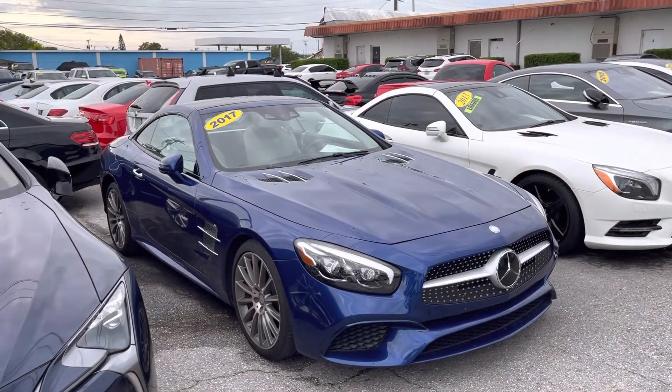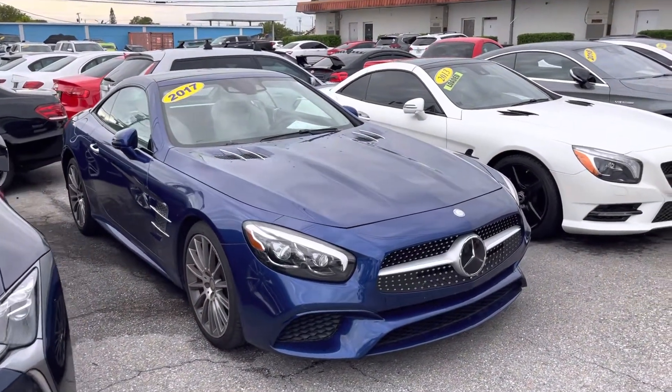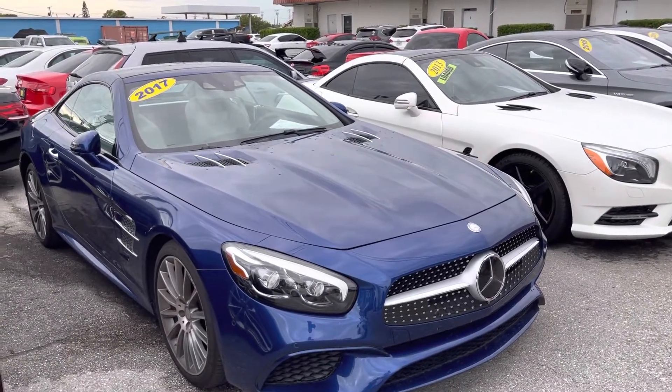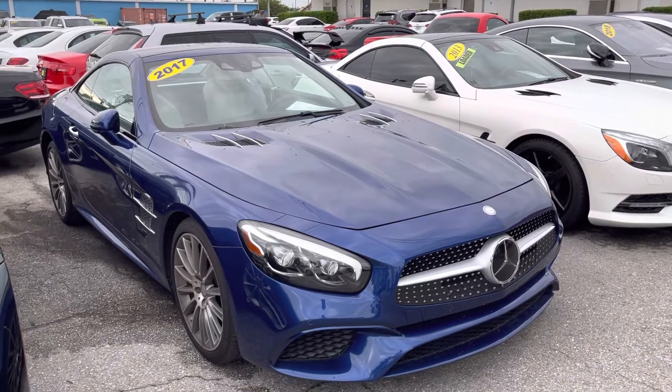Christian Rivera here at Classic Cars at Palm Beach, doing a walk-around video on this 2017 SL450. These videos will point out any flaws or blemishes whatsoever, so there's no surprises for any of our out-of-town buyers.